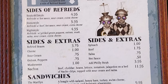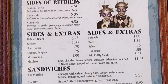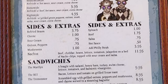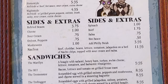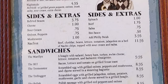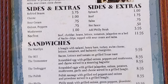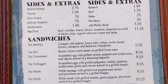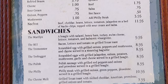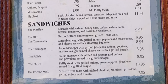Sandwiches include: The Maryland hoagie with salami, honey ham, turkey, Swiss cheese, lettuce, tomatoes, and balsamic vinaigrette. The BLT — bacon, lettuce, and tomato on grilled Texas toast. The Tree Monster — scrambled egg with grilled onions, peppers, and mushrooms and cheese served in a steaming baguette. The Tree Hugger — scrambled eggs with grilled jalapenos, onions, potatoes, mushrooms, garlic, and cheese served in a grilled hoagie. The Polish — Polish sausage with grilled red peppers, onions, and provolone in a grilled hoagie. The Philly — Philly steak with grilled onions, green peppers, and provolone in a grilled hoagie. The Cheese Melt — grilled Texas toast with melted cheddar, American provolone, grilled onions, and tomato.